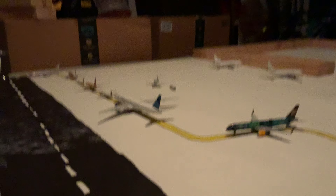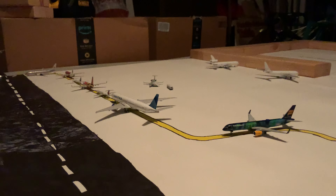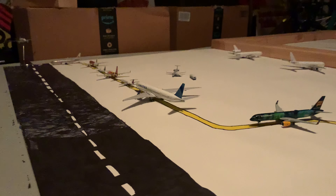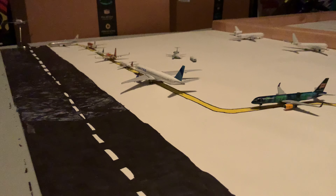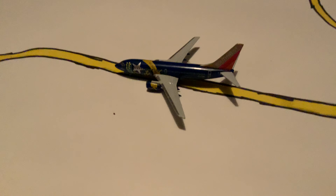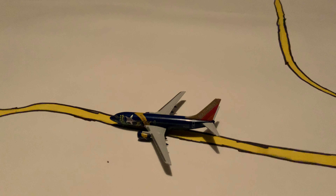Someone honked — great. Before I get to the other planes, that American CRJ200 is boarding for Portland, Maine. Southwest 737-700 Nevada One is departing for Orlando.